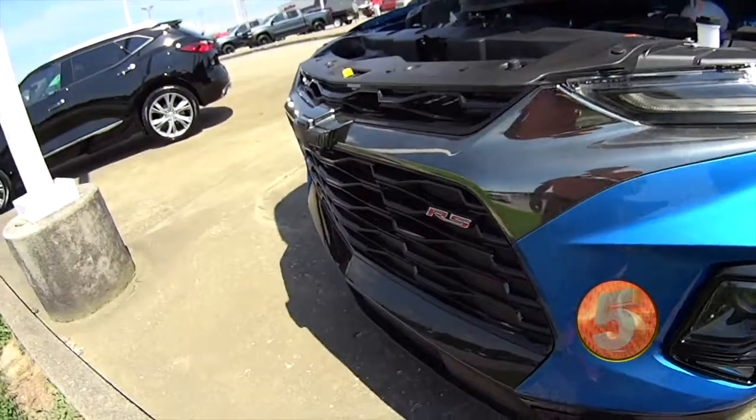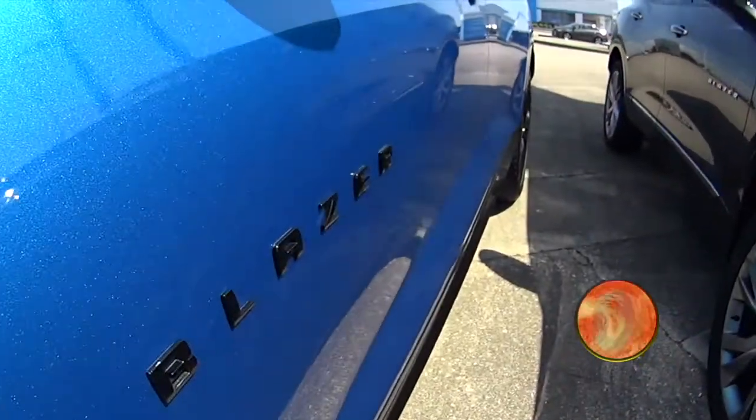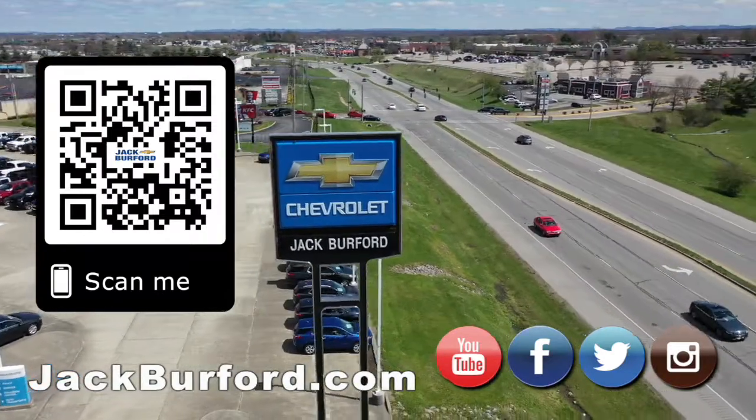Beautiful, beautiful display. Check it out at jackburford.com. Why would you buy a vehicle anywhere else? Make sure to visit us at jackburford.com and subscribe to our YouTube channel.